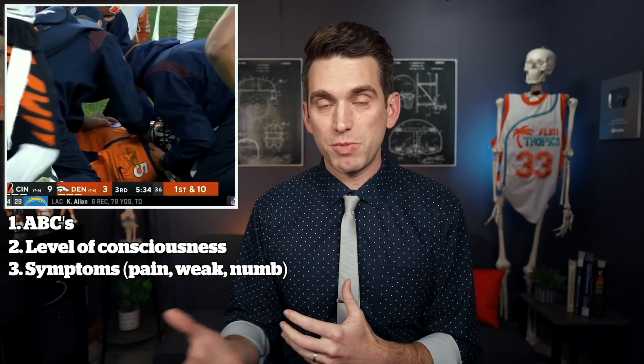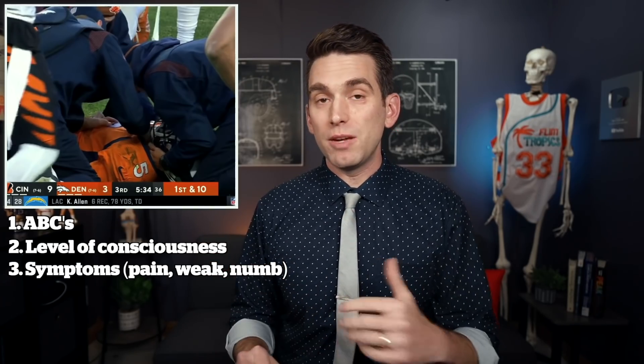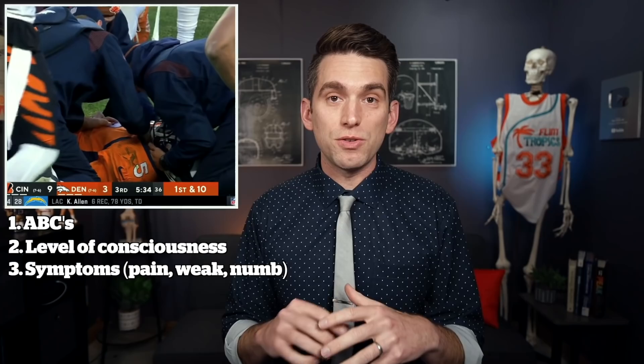Once we ensure the athlete's not in cardiac arrest, we move on to the disability — the neurologic part. The first thing I'm going to ask the athlete is: can you feel your arms, can you feel your legs, do you feel numb or tingling anywhere? You're basically asking questions to get a sense of what they're experiencing subjectively. If the athlete can't give proper answers and is still unconscious, you assume the worst and stabilize the spine. Then once they answer those questions, I'm going to do a gross motor screen — asking them to try to move their arms and legs before even pushing on the neck and feeling for tenderness.